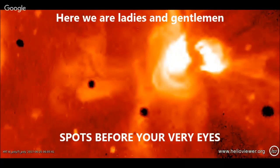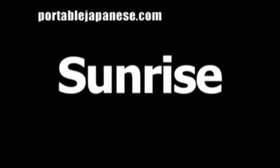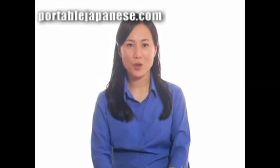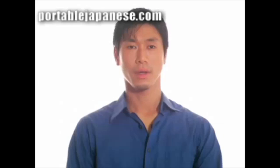This is the Hinode spacecraft, which is a Japanese and NASA venture. The word for sunrise is 'Hino De.' Now you try it — Hino De.